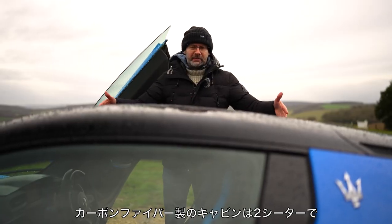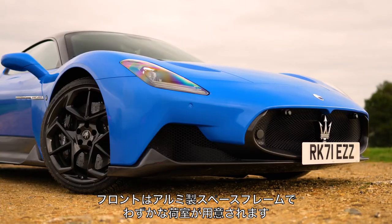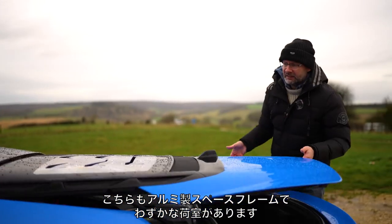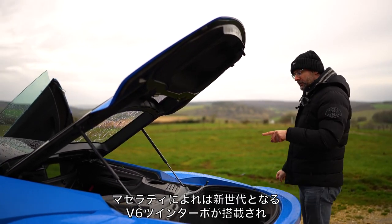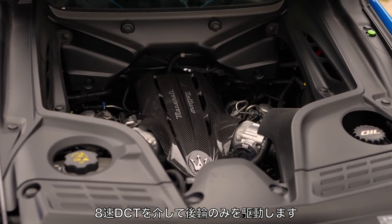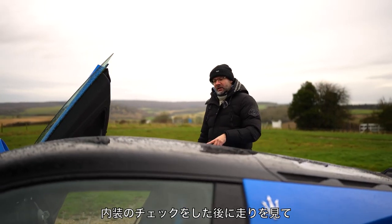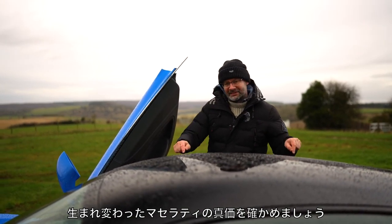This right here is a carbon fibre passenger cell, two seats, one beside the other. In front of that is an aluminium space frame housing the suspension plus a tiny amount of luggage space. At the back, there's another aluminium space frame mounting the suspension, allowing a tiny bit of luggage space there too. Maserati says this features a new generation twin turbocharged V6 engine that drives the rear wheels through an eight-speed twin clutch gearbox — the same one fitted to the latest mid-engined Corvette.